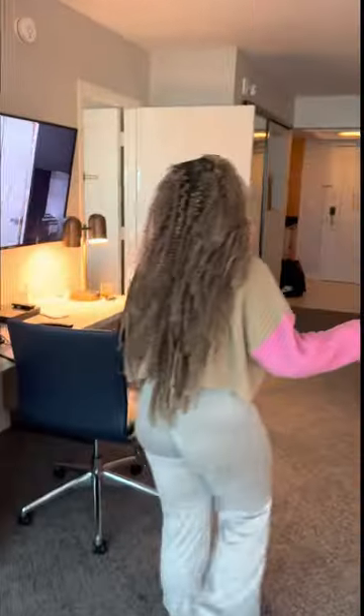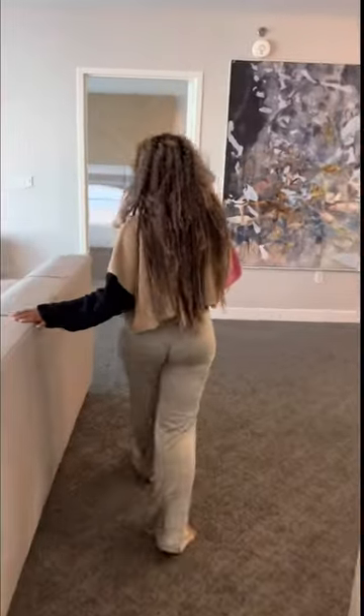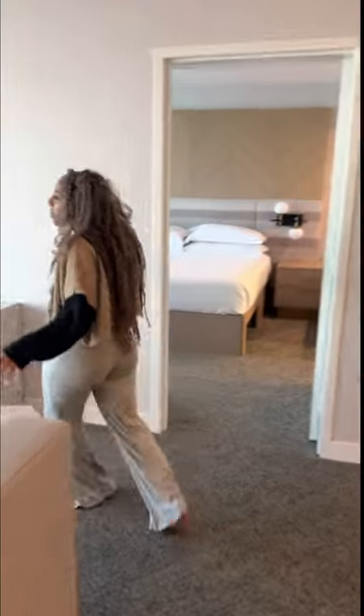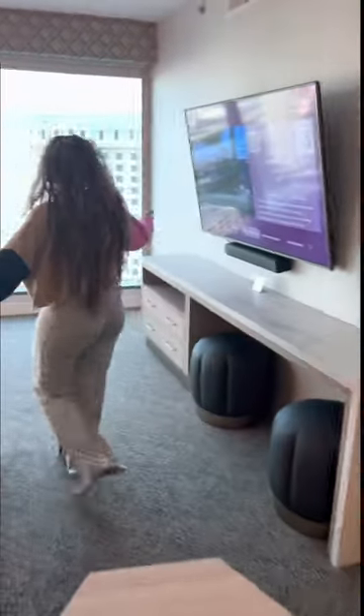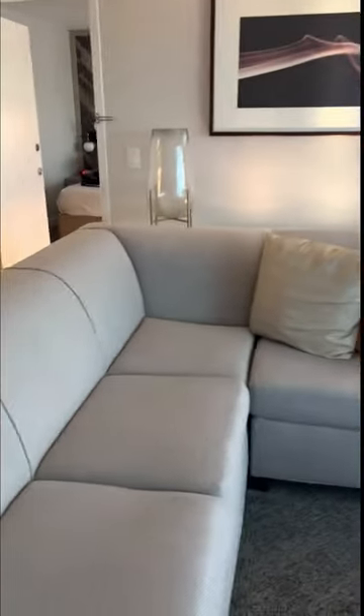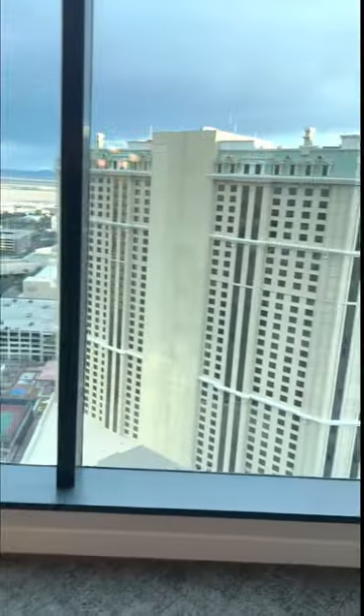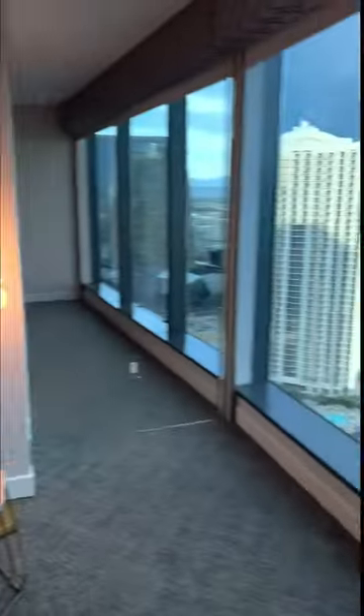And then this is the second room of the suite. This section here is another room — this is like the full room, more of a lofty apartment vibe. We still have the same amazing view, so high up. Love it so much. I really like this lamp too — that's like one of my favorite things about this room.